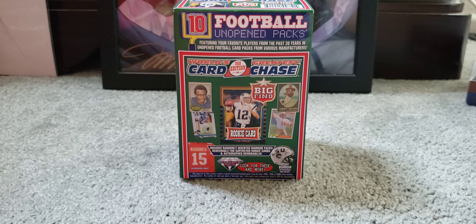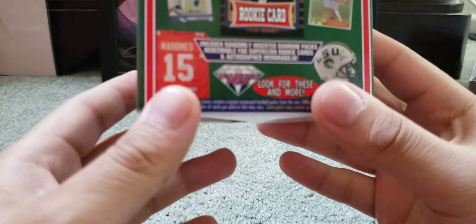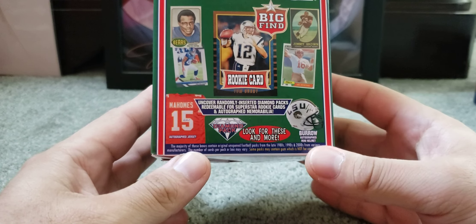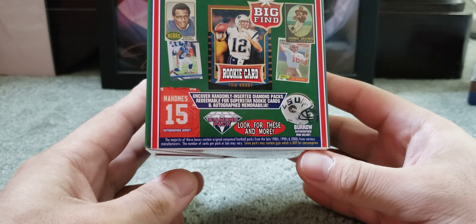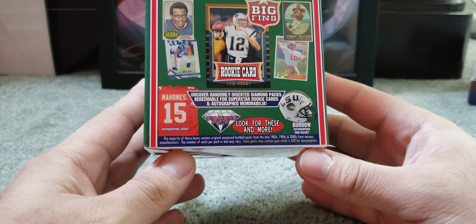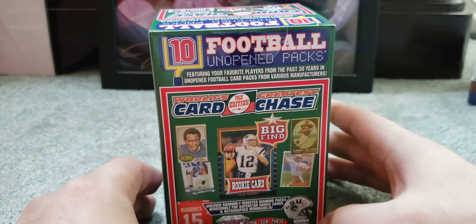These are pretty much like those Fairfield products that you guys see for baseball, like the hot corner boxes or those ones that you see at Walgreens. For this one, it's the same thing for football — it says you get 10 unopened football packs. But if you read the fine print, it says these football packs are from the late 1980s, 90s, and 2000s from various manufacturers. It also says some packs may contain gum, which is not recommended.